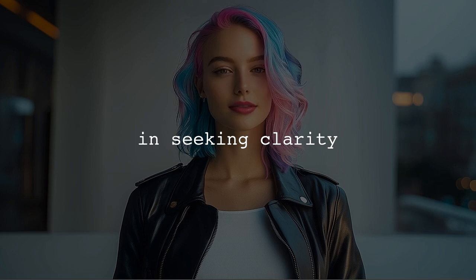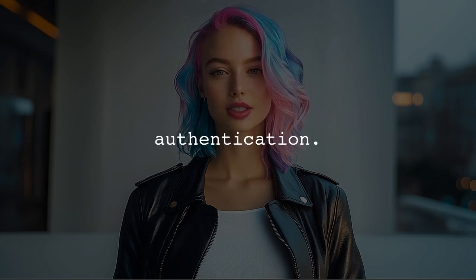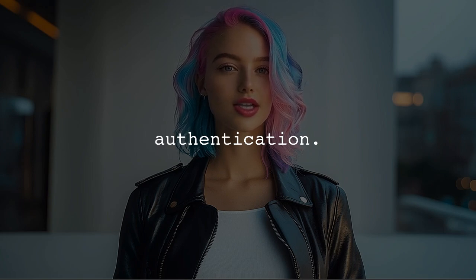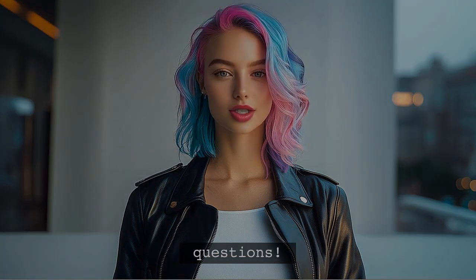I totally understand your concern. With the recent changes announced by Digits.com, many users are left wondering how Firebase's phone authentication works. You're definitely not alone in seeking clarity on this topic.